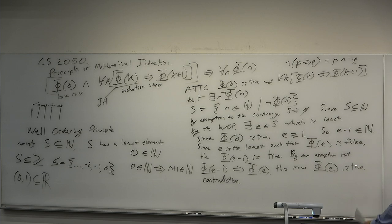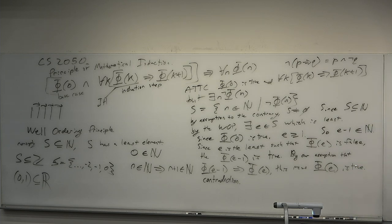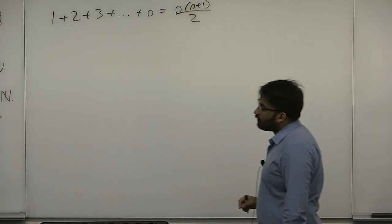Let's do a proof by induction. Let's prove 1 plus 2 plus 3 plus dot dot dot plus n — this is the sum of the first n numbers. This is sort of an ancient and historical problem; it's been proved several ways. We'll prove it using the technique of induction. This is equal to something. Does anyone know off the top of their head what this is equal to? n times n plus 1 divided by 2.